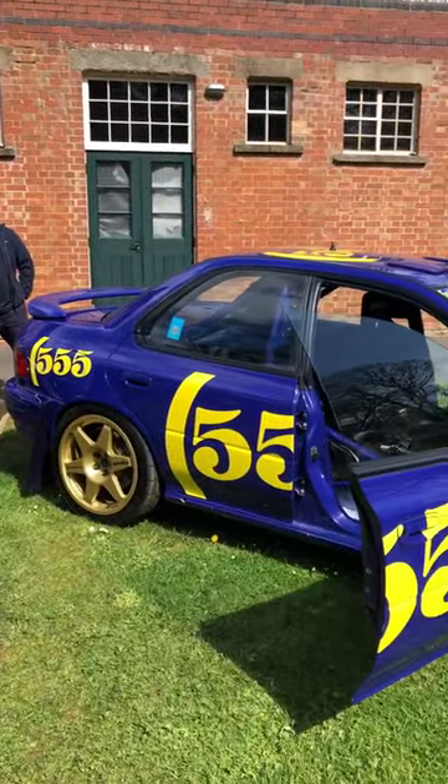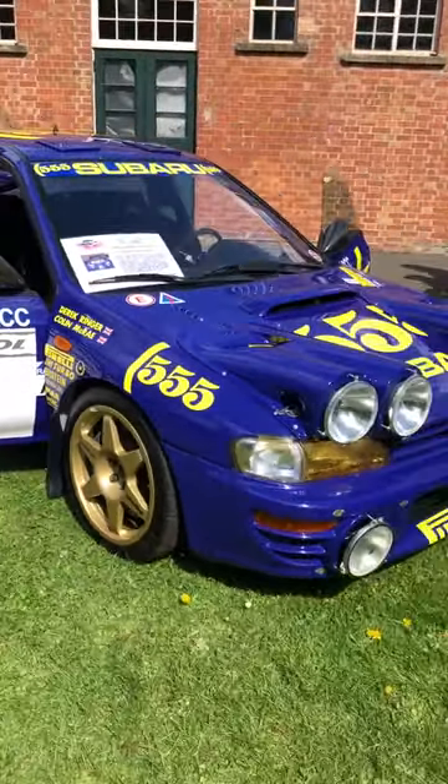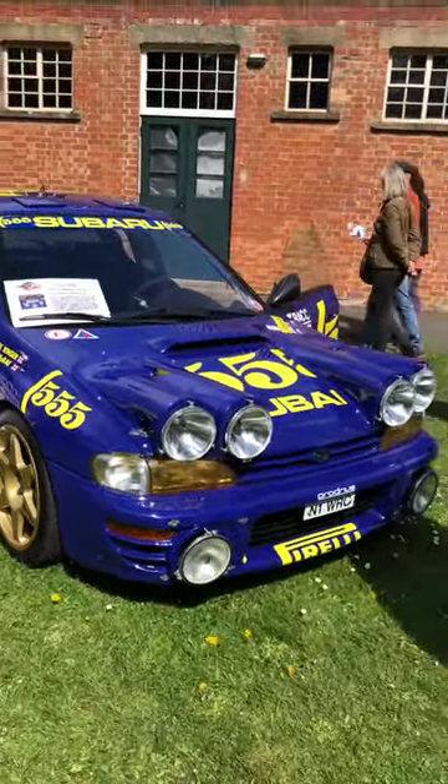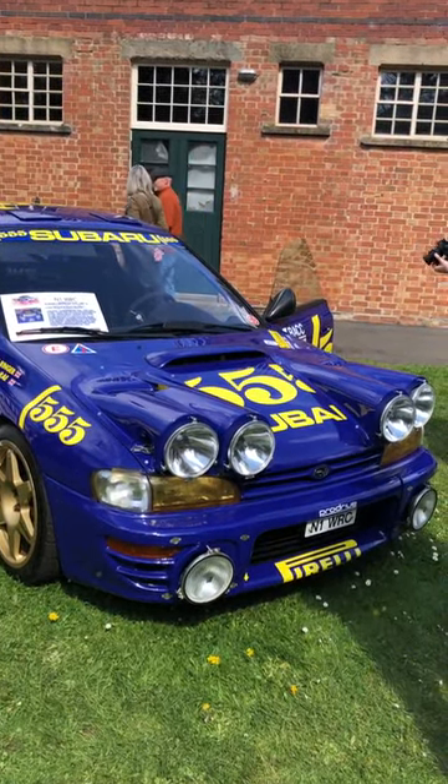Triple 5 Subaru Impreza in that iconic livery. That's fantastic. So check out all these cars and more on the main video on the channel — 76 cars. Thanks for watching.